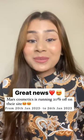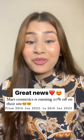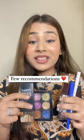I have some great news for you guys. Mars Cosmetics is running 20% off on their website, so here are a few of my favorites and some recommendations for you guys. The newest launch, which is their duochrome shade called Northern Lights in a Pan, is also going to be on 20% off.